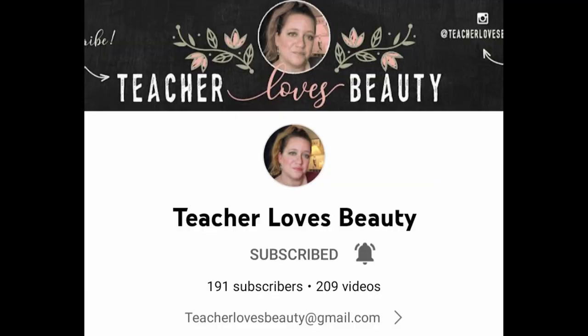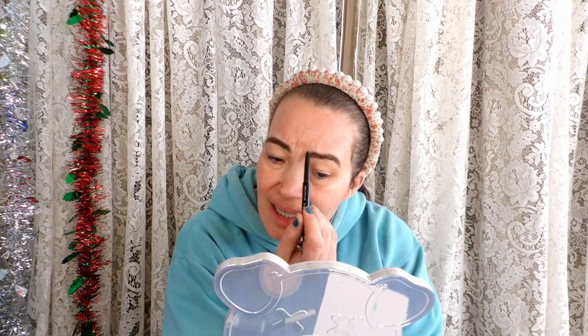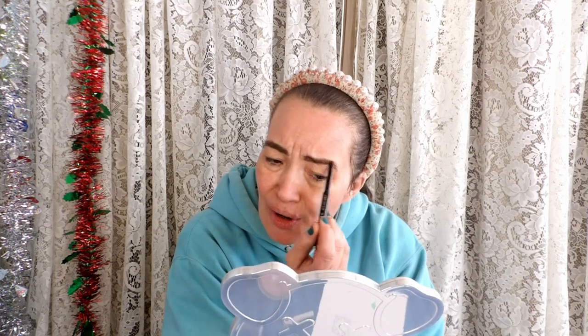Now that I got my face all nice and primed up, I'm going to go ahead and start with my brows today. I'm going to use my AO1 brow pencil in shade brown. So I have been watching a few of my favorite creators — A Teacher Loves Beauty and Andy Does Stuff — and what they did is they showed everybody the products that they own. Like they didn't do a declutter video; they just did a 'what do I have in my stash' type of video. I love those videos. I absolutely love them. I love to see what other people have, and so I decided I'm going to do the same thing.